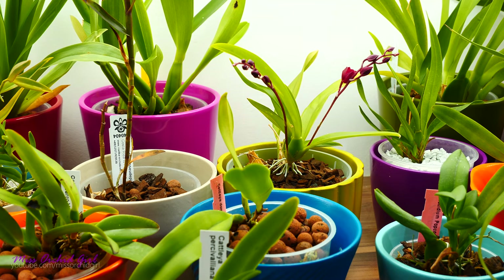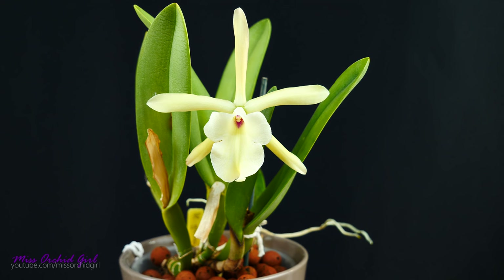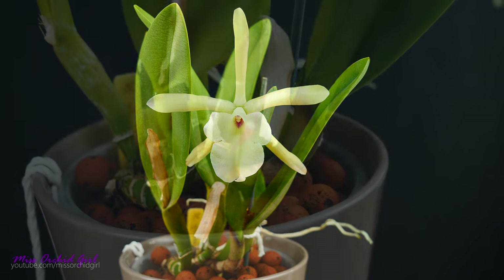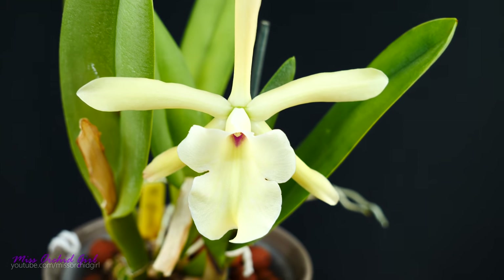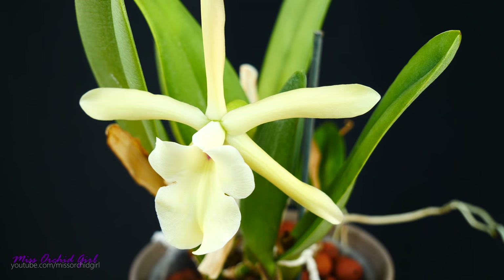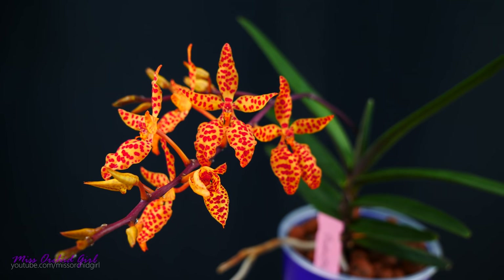Let's start with orchid species, which some nurseries also call botanical orchids. These are orchids discovered by humans in nature as they are, without any genetic tampering. All of these, which come from reputable nurseries, have not been collected from the wild — they've been propagated in cultivation through seeds, tissue culture, or cloning by obtaining keikis.